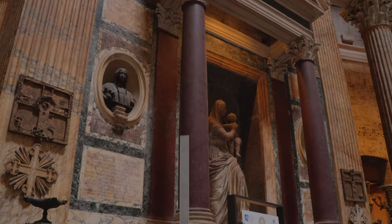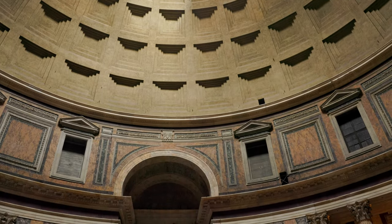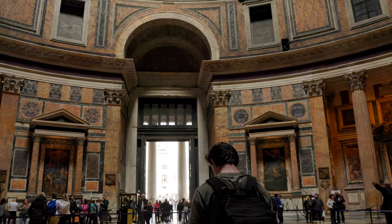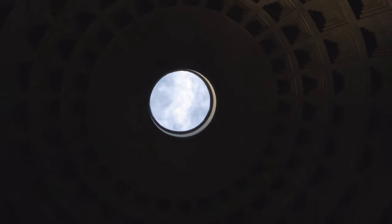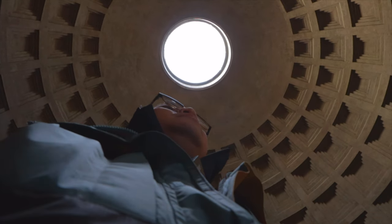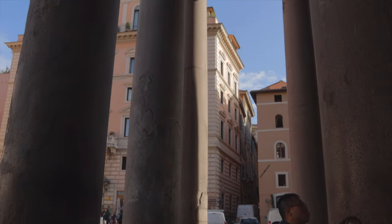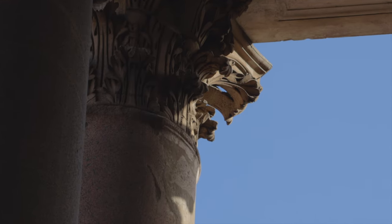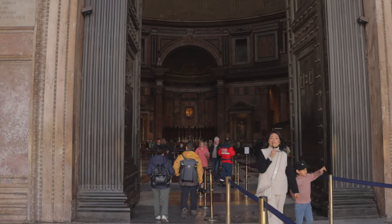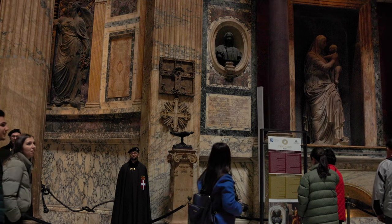Pantheon in Greek means All Divine. It's home to the world's largest dome made without any metal supports. Built almost 2000 years ago, its width and height from the floor to the top are the same. The dome has a big hole in the middle called the Oculus, which lets in sunlight. Even today, experts are still trying to figure out what materials and concrete were used for the dome, as it has lasted through earthquakes and other damage. The Pantheon is known for its huge granite columns that came from Egypt. They stay up just by being heavy and really well balanced, without needing any kind of glue. In the Middle Ages, the Pantheon was even used as a fortress because of its thick walls and large bronze doors, but now it serves as a Christian church.